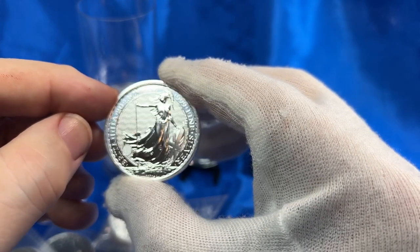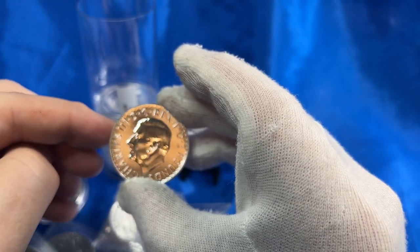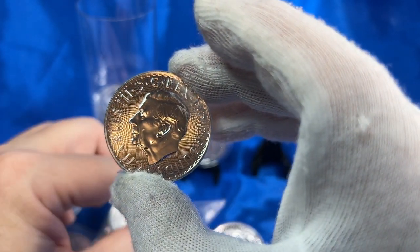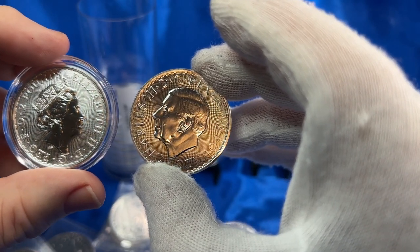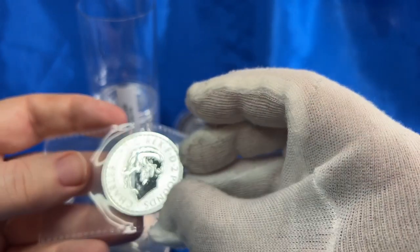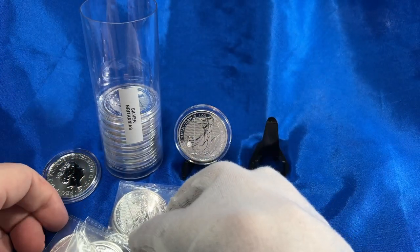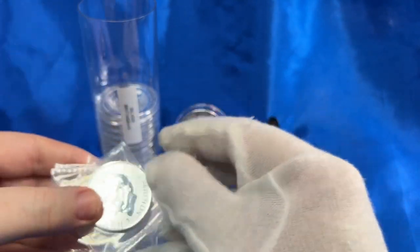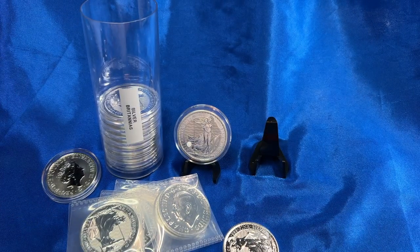I love my Britannias. Let me get the monarch side in focus — it seems like a good likeness of King Charles. This is a historical change of the guard in the monarchy and the Britannia coins, so you want to portray the monarch accurately. I got 10 of these and I'm going to encapsulate them to keep them nice and clean for posterity — one half Queen, one half King in this historical tube.